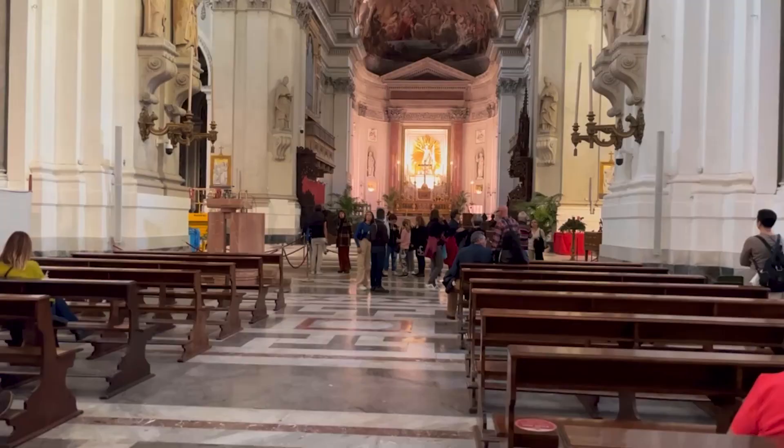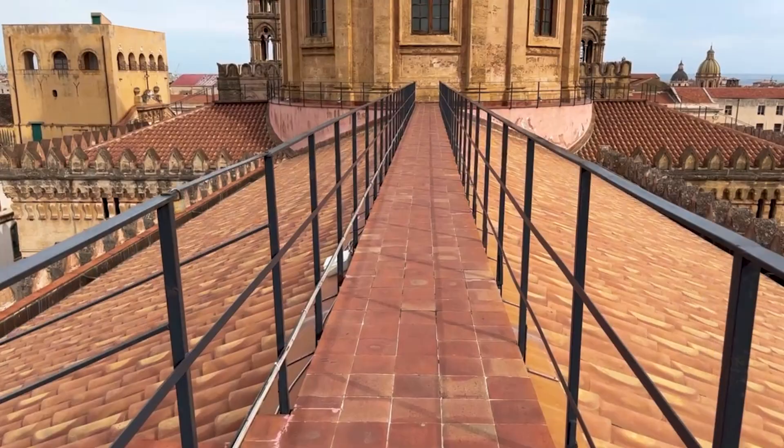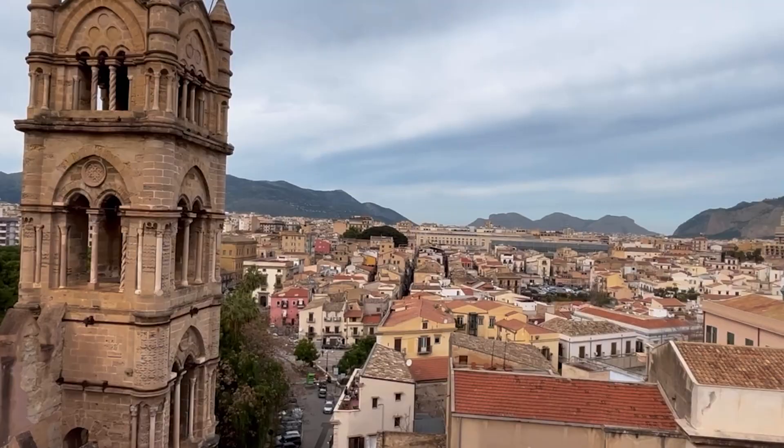While there, make sure you see the interior of the cathedral, which is quite simple, and do not miss the chance to climb to the roofs of the cathedral. Once you're on top, you'll be rewarded with the most spectacular panoramic views of the entire Palermo. There are 110 steps to handle, and it's absolutely worth it.